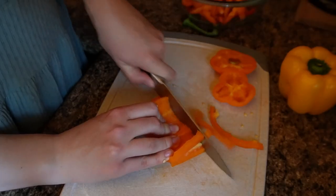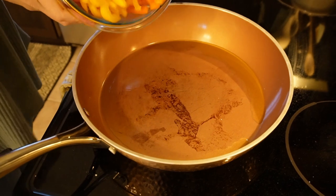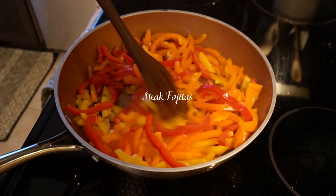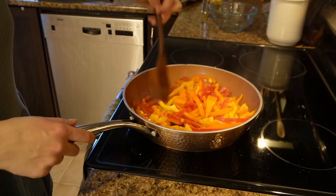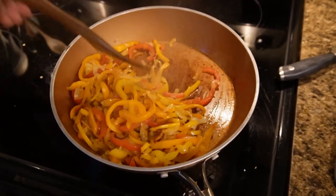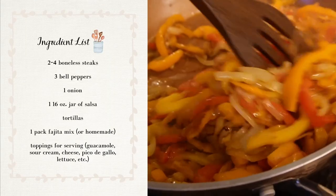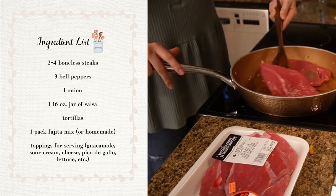This next recipe is so quick and simple — a great one for days when I don't know what to make. I'm slicing up some bell peppers; I usually use about three. When I make this meal I make enough for leftovers, so it's quite a lot. I'm going to sauté those with some sliced onions. You want to make sure everything is sliced very thinly — that makes the texture and size better in the final product.